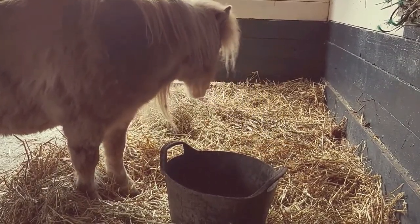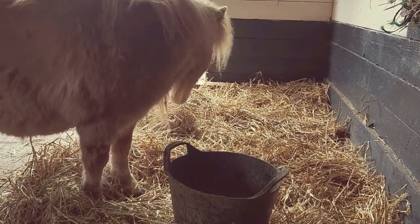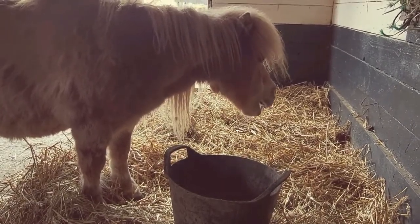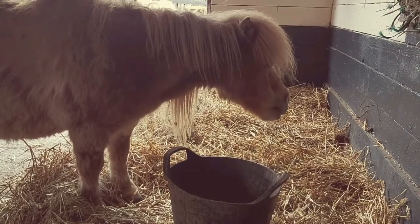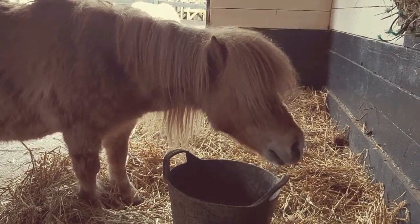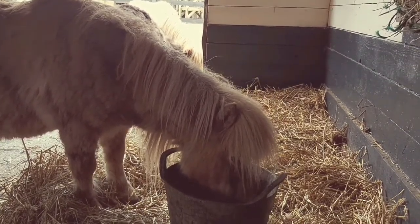Miniature Shetland ponies came about from breeding only the smaller horses. Shetland ponies were first used for pulling carts, hauling peat and ploughing farmland, but as the Industrial Revolution increased the need for coal in the mid-nineteenth century, thousands of Shetlands travelled to the mainland of Britain to become pit ponies.